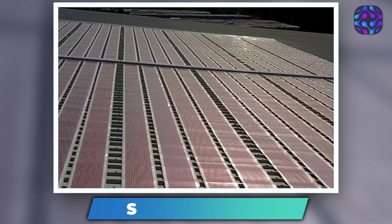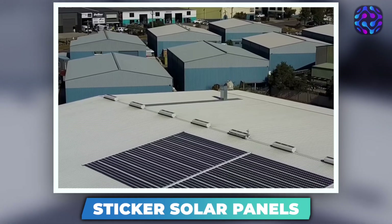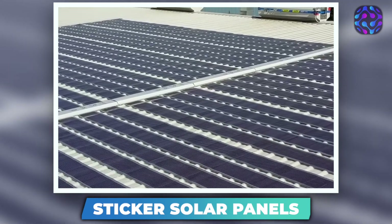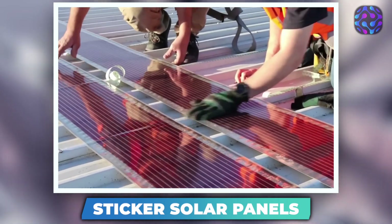Sticker Solar Panels. As we venture into the topic of solar panels, it's worth noting that traditional solar panels can be quite cumbersome. To generate a significant amount of energy, the installation process involves placing large panels on rooftops using racking anchors or ballasts. However, with sticker solar panels, these constraints are no longer an issue.